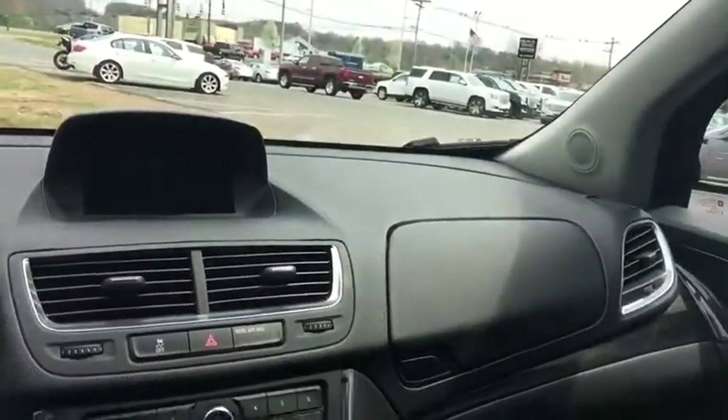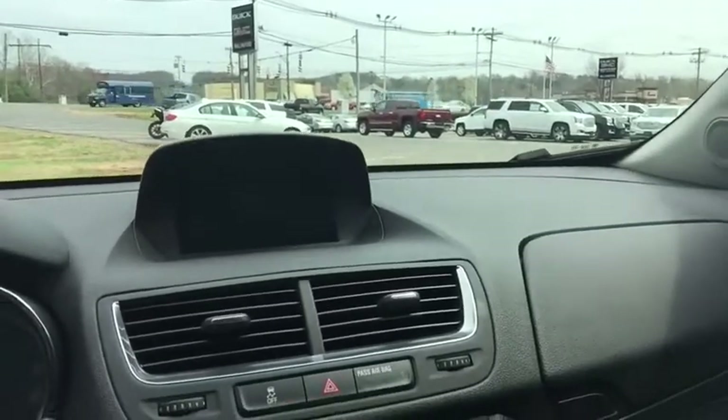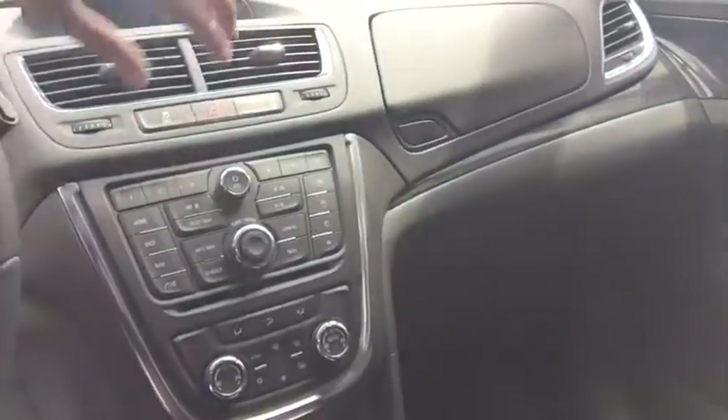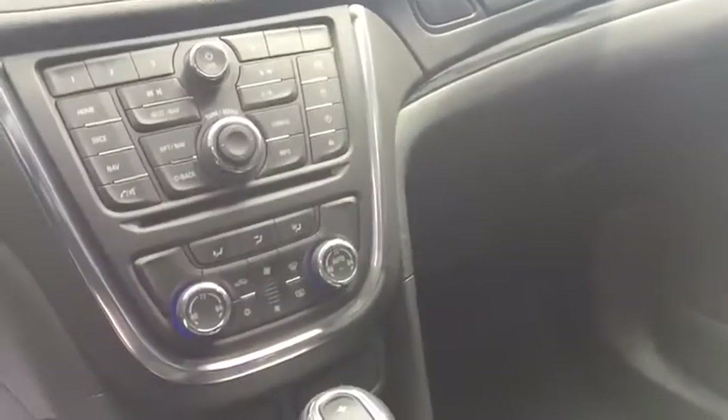Jumping into the actual center display, you have a GM IntelliLink system. This is going to give you access to your backup camera, AM/FM and XM radio. You do have a CD slot located right down here, and of course you do have your auxiliary as well as USB located right down in this pocket. You do have dual zone climate control for both you and the passengers as well.